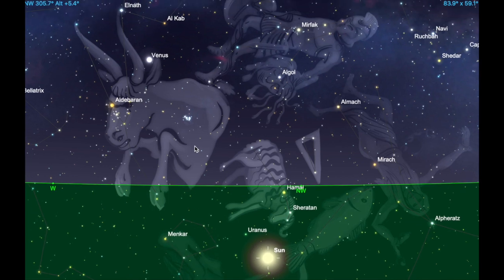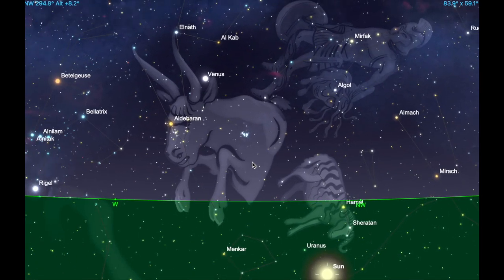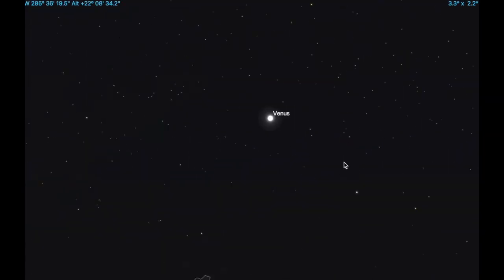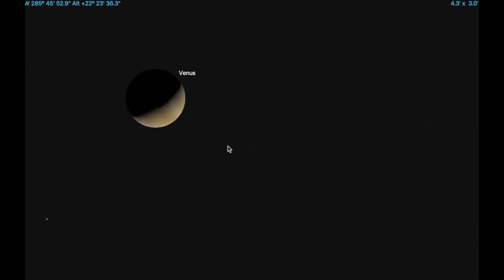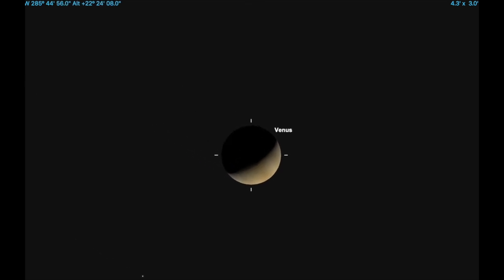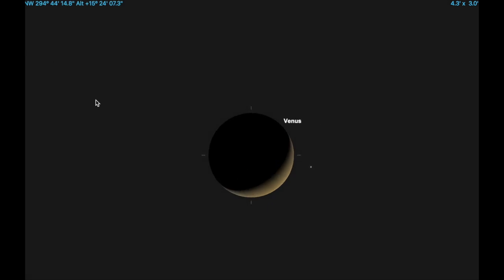The key point to observe is that Venus is going to be changing. This is the crescent as it is tonight — the date I'm recording this is April the 19th. You can see it's past half illumination, so it's still a noticeable crescent. If we go forward quite a few days, you'll see Venus got bigger and then that crescent got thinner — that's what's going to be happening over the next couple of weeks.